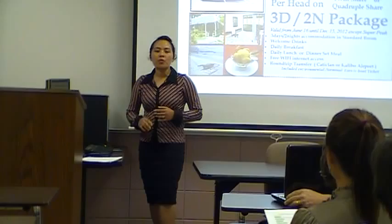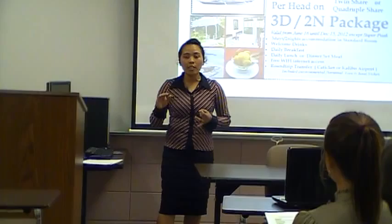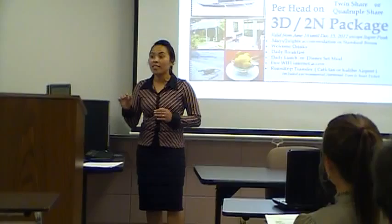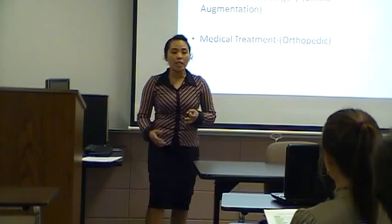Depending on where you want to stay, if you want to stay in a high-class hotel, you will pay an expensive rate. And if you want to stay in an economy hotel, you will pay from $20 to $150. We also offer a package deal in Boracay accommodation, which is 4,500 pesos, which is almost $110 in America. And this includes free food, free transportation, and free drinks.